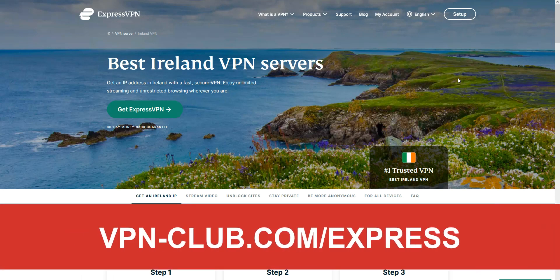To give it a try, visit vpn-club.com/express or click on the link in the description. With our link, you will take advantage of a 49% discount and three months free. Note that ExpressVPN offers a 30-day money-back guarantee, which means you can sign up, try the service for several weeks without any limit, and then request a refund if you wish.